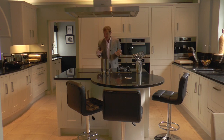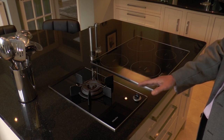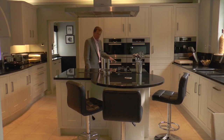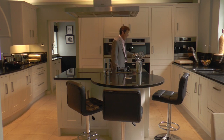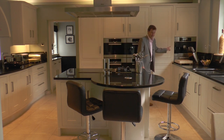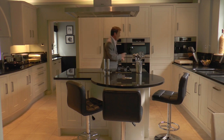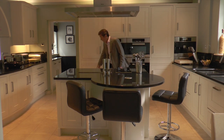And here's the list: an induction hob, a wok gas burner, double ovens, double warmer drawers, a steamer, a microwave and convection oven, and a coffee maker. There's also, of course, twin dishwashers, twin fridge-freezers.